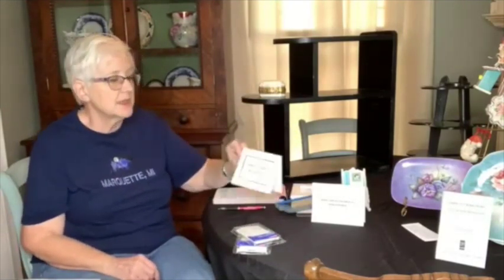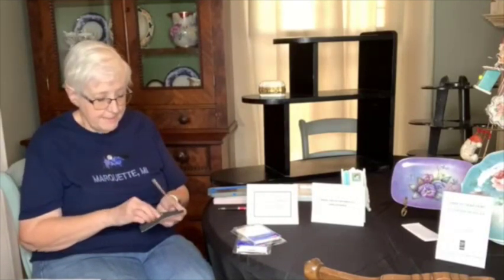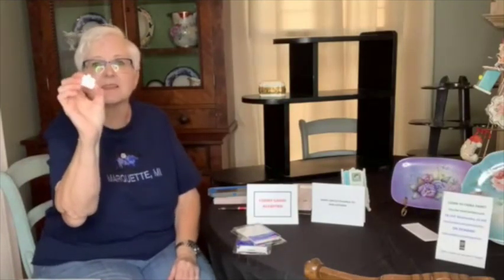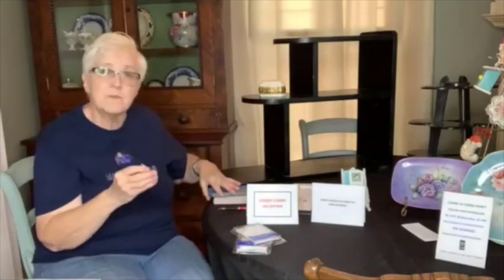If you accept credit cards, have a small sign on your table that says 'Credit Cards Accepted' — if I have two tables, I have it in two places. I accept credit cards through Square. I'm not necessarily promoting one over another — there might be others out there — but I like Square, I know a lot of people that use it. You can order it online free, and every time you make a sale they take a percentage. Since using Square, I have doubled my sales at every show, because people spend credit card money much more freely than cash or checks.